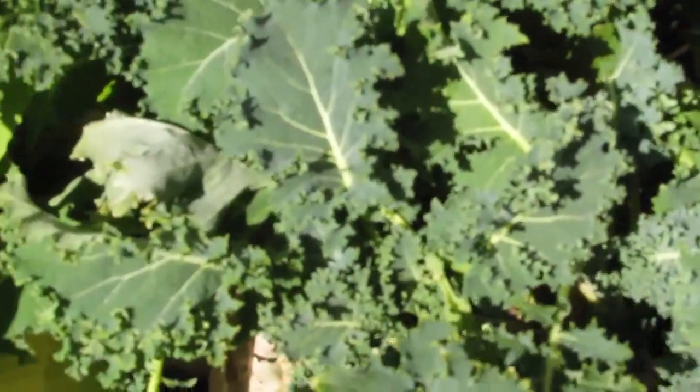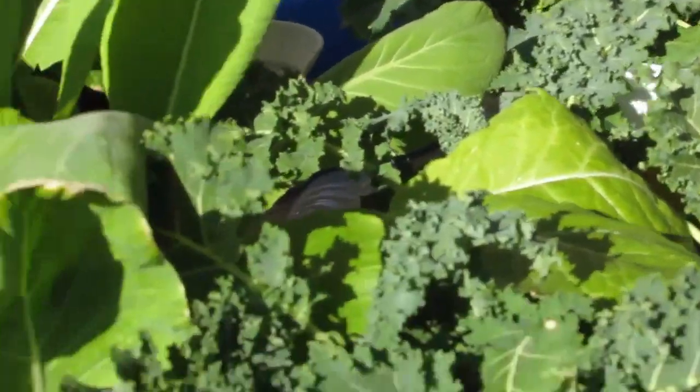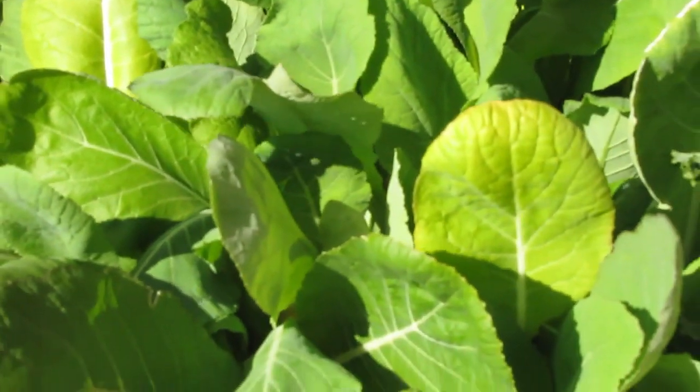This kale here is doing awesome. I've canned a bunch of it. These mustard spinach greens — I've actually had quite a bit of it dehydrated and canned and you name it.